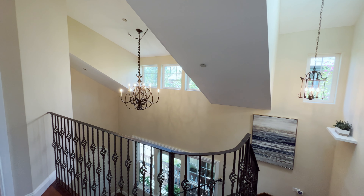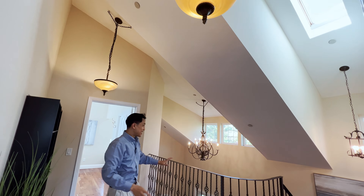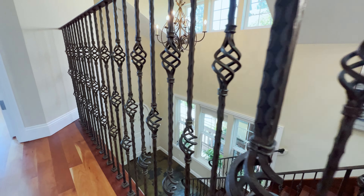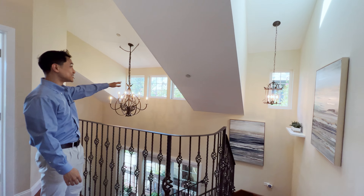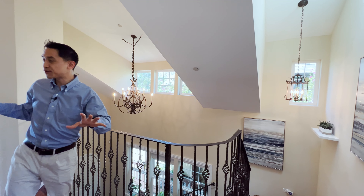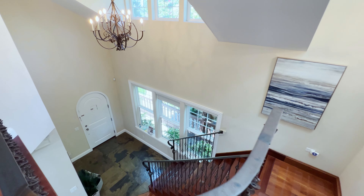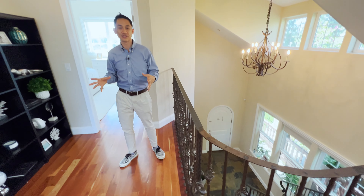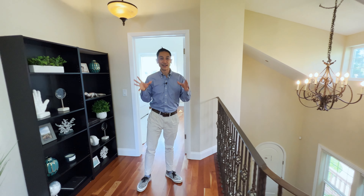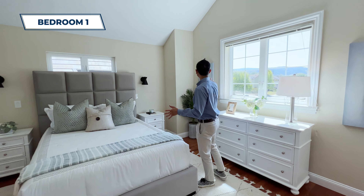Here we are on the second floor of this home and I love what they've done with this space. You've got these high, tall, open ceilings, a skylight, and windows. I love this wrought iron railing, and also these chandeliers — that one has little birds on it, this one is nice and ornate. It's not often you see really classic, ornate architecture and home furnishings like this, but I really like it. It really reminds you of a classic American home — very warm, very homey.